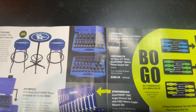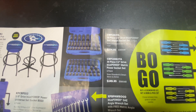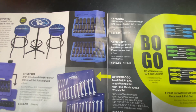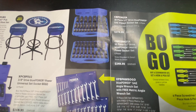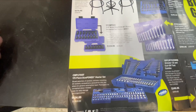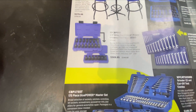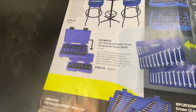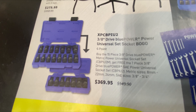We got a 30-piece half inch drive Blue-Point impact socket set SAE for $274 and the metric for $250 — not bad, comes in a blow molded case too. We got some universal socket sets, another BOGO. Cornwell loves their BOGOs — not a bad deal at $369.